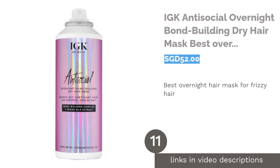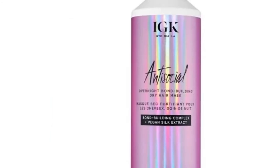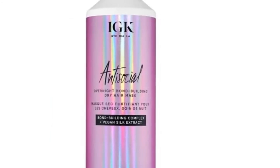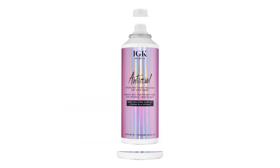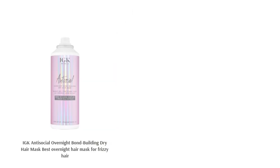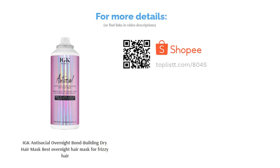The next product on our list is IGK Antisocial Overnight Bond Building Dry Hair Mask, the best overnight hair mask for frizzy hair. Nail that 'I woke up like this' Instagram look with this lightweight bond-building formulation that repairs and rejuvenates hair texture with vegan silk protein for silky, glowing hair overnight. All it takes is just a spritz and watch the miracles happen.